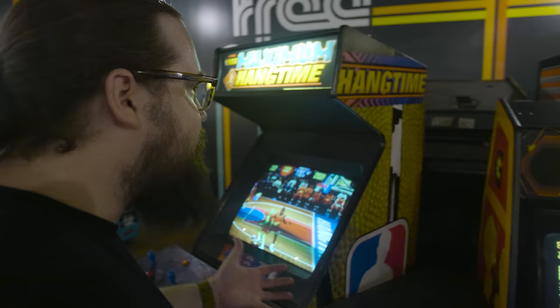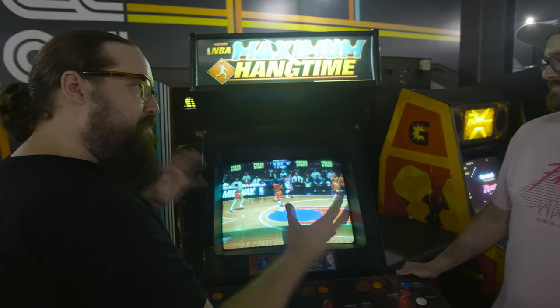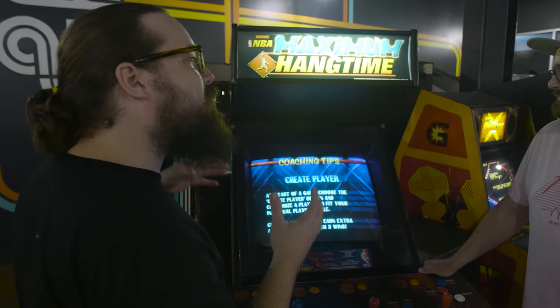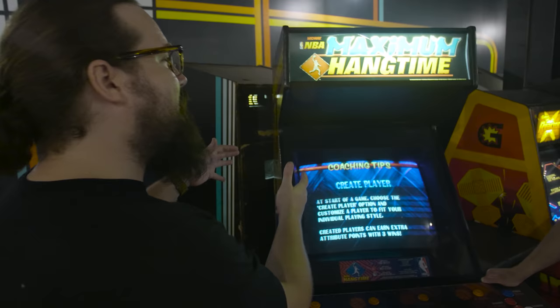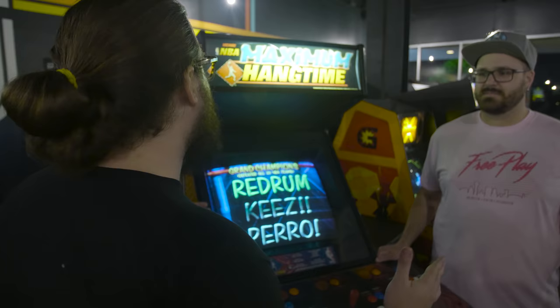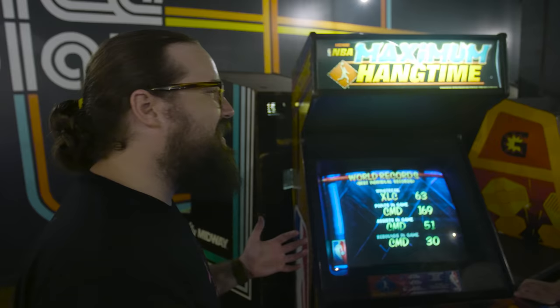Maximum Hang Time — disputedly the best of the NBA Jam progeny. We just put this out today, replacing Simpsons. That's how we met Chris Delft, our community leader. He owns every record that has ever existed on Maximum Hang Time — he's the best Maximum Hang Time player in the world, one of the best NBA Jam players in the world. You can play it for two or three days and then it's gone. Come by FreePlay Arcade and challenge Chris Delft — I don't think he's lost in 10 plus years.